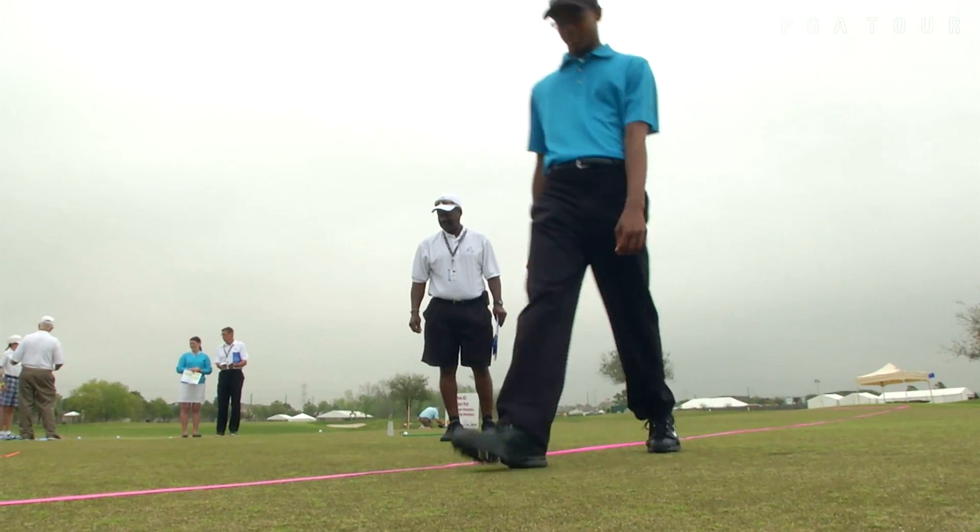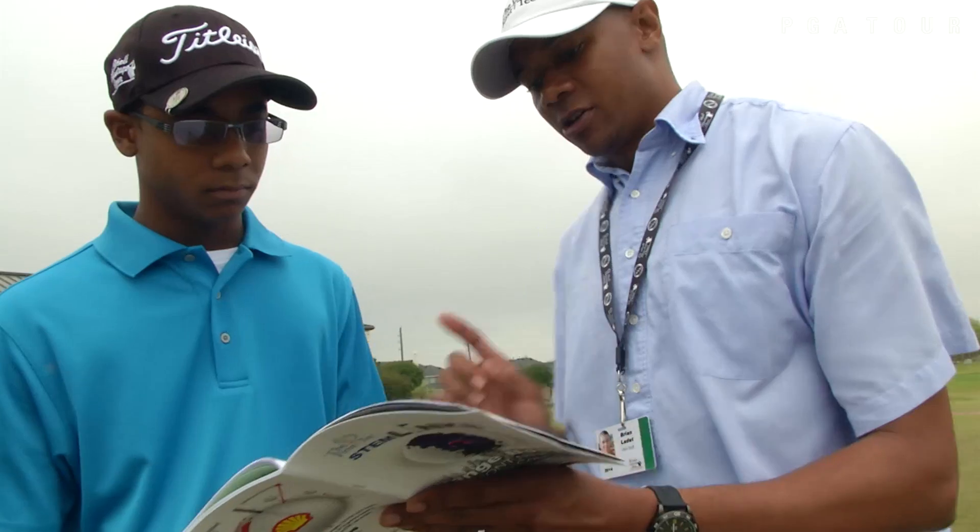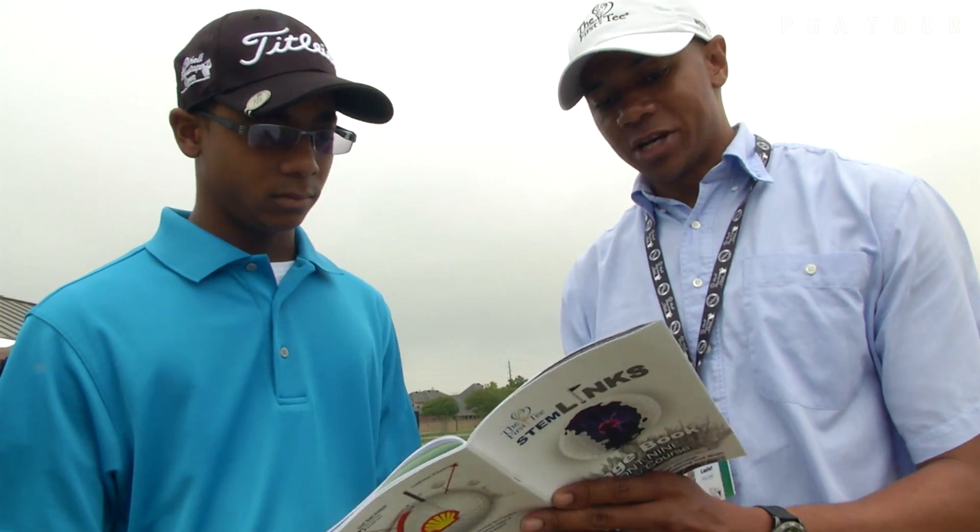With the STEM program activity I participated in today, I learned how to use contour lines to draw the topography of the green, and I also identified the steepness of the green.